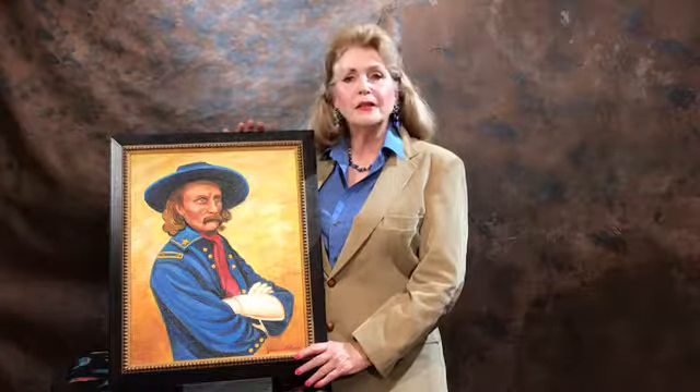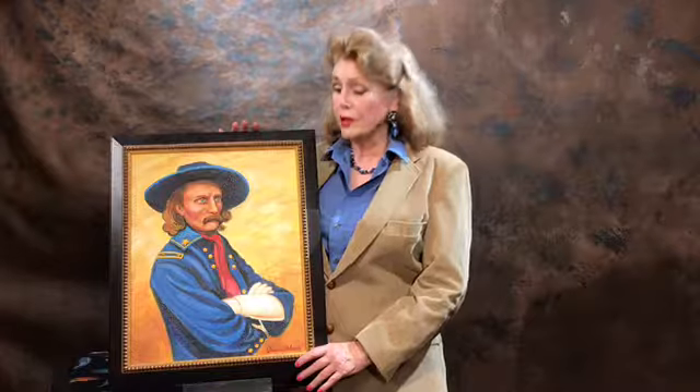Hi there, I'm Jessica Colasar, artist. I'm so happy to be here today to share with you this beautiful painting of General George Custer.